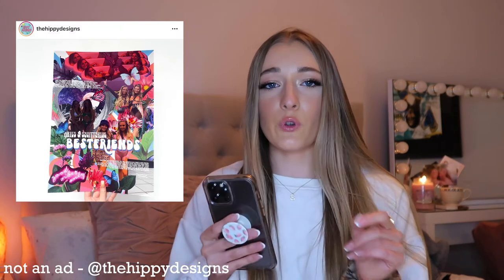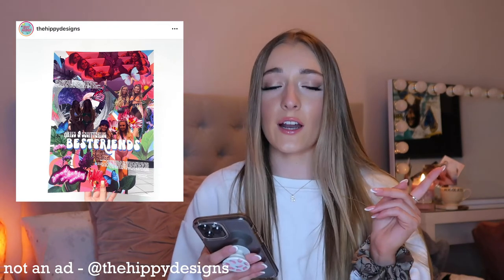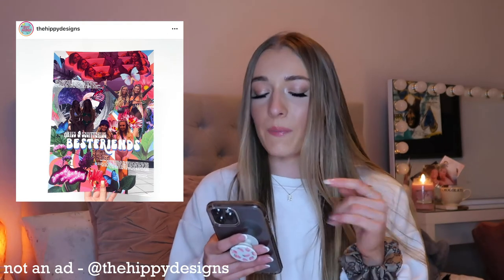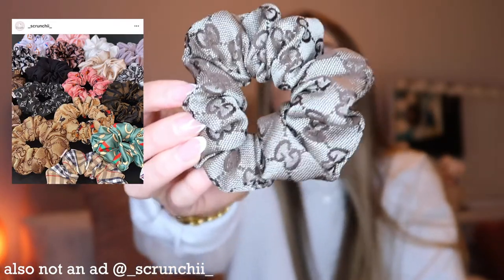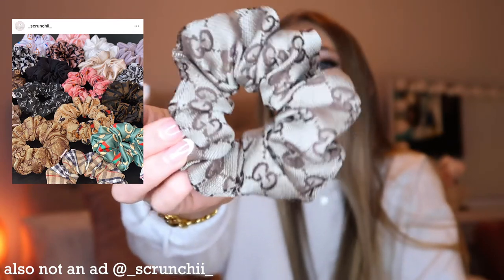A cute idea I saw online — get a picture frame and put photos of your friends in it. There's a small business on Instagram called Hippie Design that makes collage print posters of you and your friends; I'll put it on screen. Scrunchies — another small brand, also from an Instagram small business called Scrunchie. The quality is so realistic and pretty; such a cute gift. She's also doing Christmas crackers at the minute. Candles obviously — Yankee Candles, or Home Sense has tons of candles for decent prices.